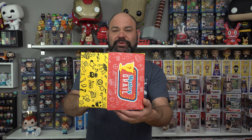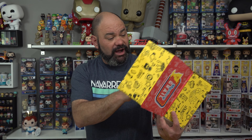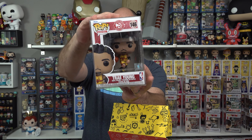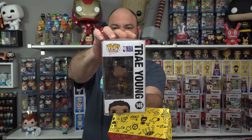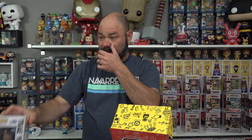You guys seem to like it when I read the prices out because a lot of you listen to the video and then the price pops up on screen — so we're going to continue with that. The first one we got is — boom — that is Trey Young from the Atlanta Hawks! I don't believe I have that one and I do collect basketball ones. This one is from 2022 so it's not that old. Very cool pop, I'll be adding him to my collection.